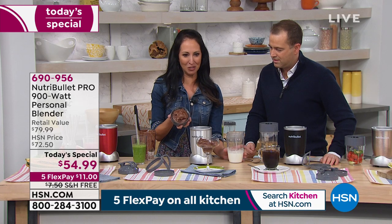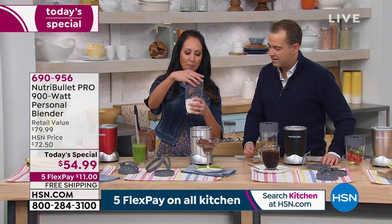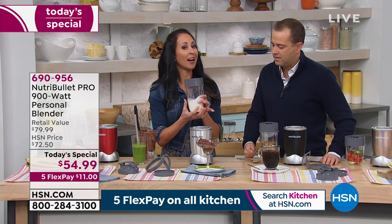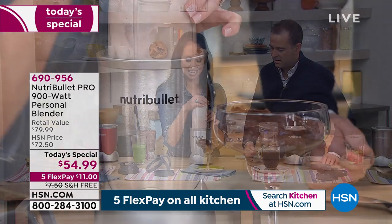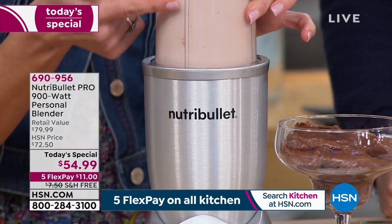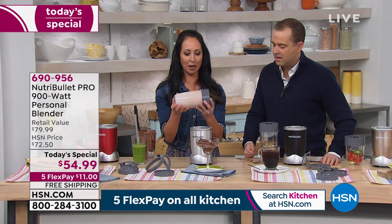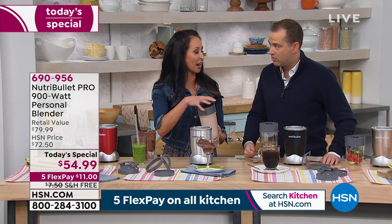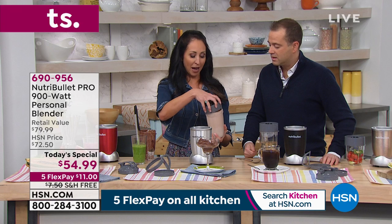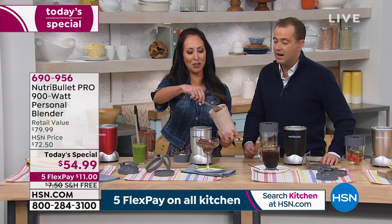Now we're going to use the same blade to make a little whipped cream on top. All this is: heavy cream and a little vanilla extract. I had never tried making whipped cream in the NutriBullet because it sounded too fancy, but in a matter of seconds we're going to have cocoa-infused whipped cream. Fast, easy — and the cleanup is so simple.